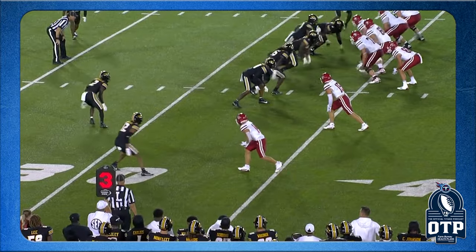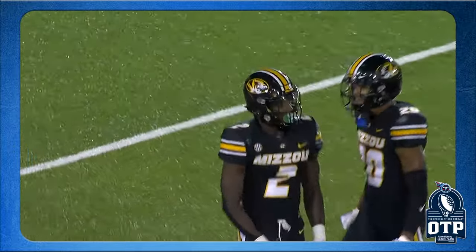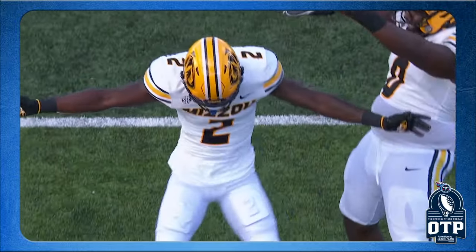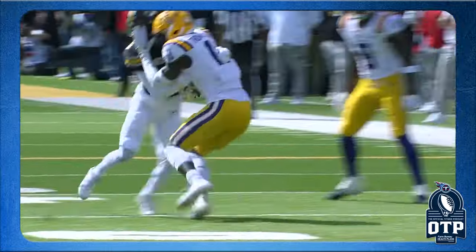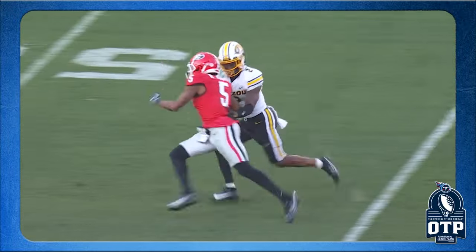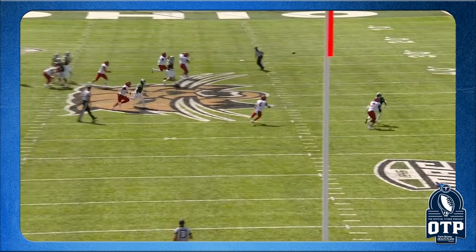Ennis Rakestraw from Missouri was right there in contention for the top five. He figures to be a player probably early in night two, or somebody may tag him at the end of the first round given the number of picks and need at corner. If the Titans wanted to go corner at pick 38, they could get an outstanding player. There's also TJ Tampa from Iowa State — not on the list, but there's a run on corners that could carry through maybe the top of the fourth round.